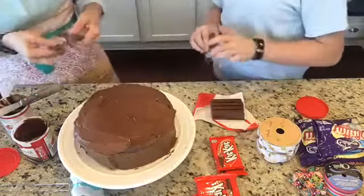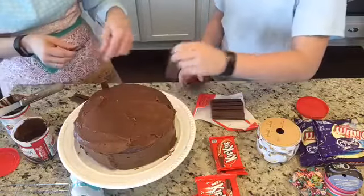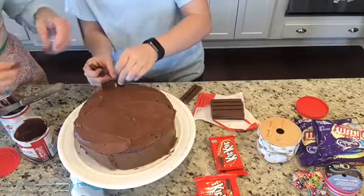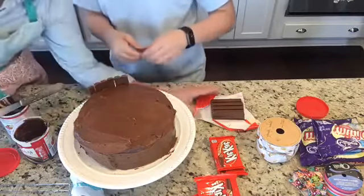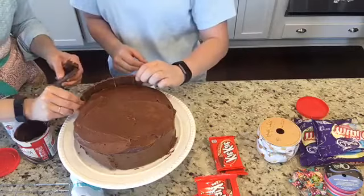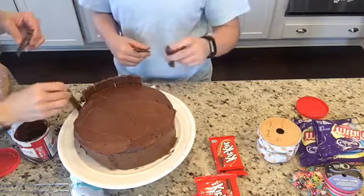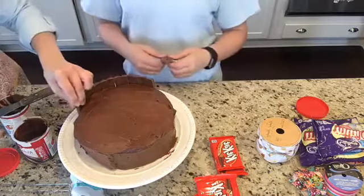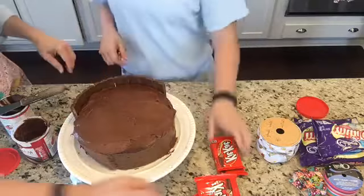If you click the link at the top of the video you can download our free Easter menu plan. Okay so now we've got it frosted — it's not perfect, but now we're just going to add some Kit Kats around. I think we have to do them one at a time, next to each other, because otherwise they're not gonna make a good circle. We'll see if this fails or not.